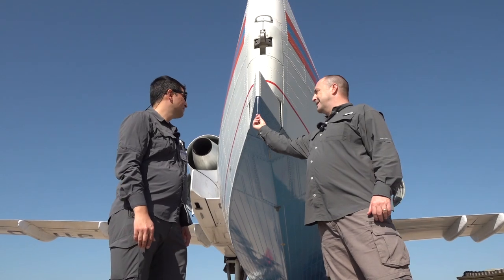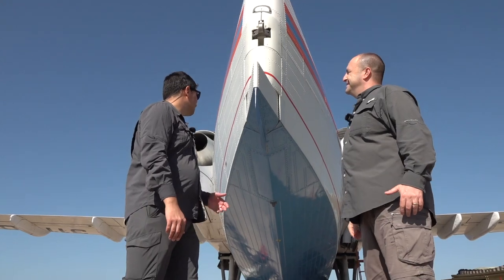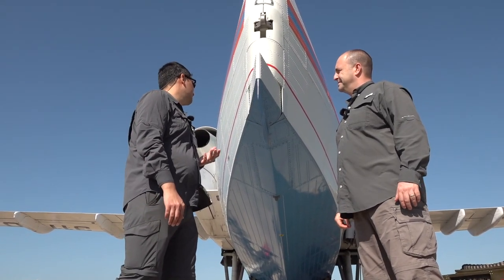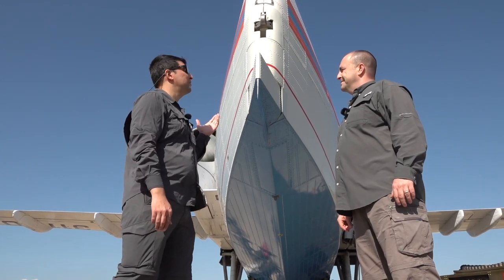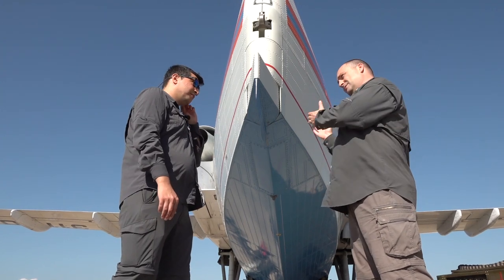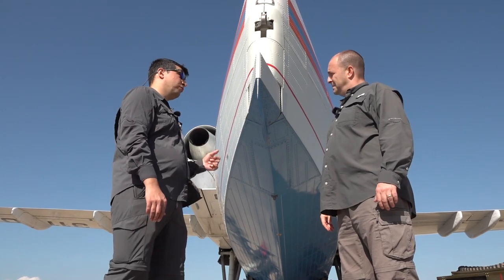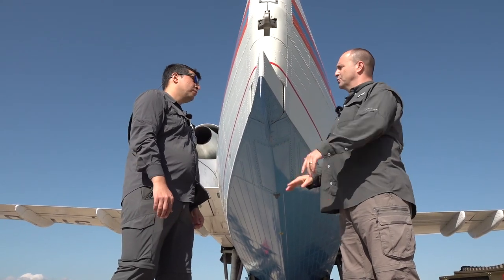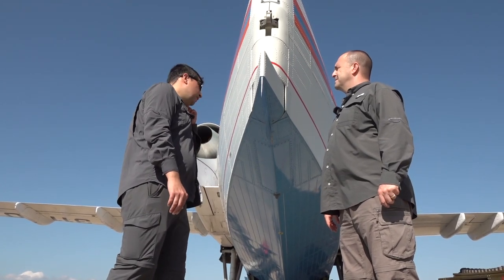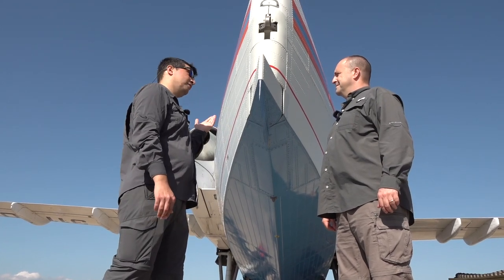Gövdenin arkasında bir dümene benziyor. Bu aynı zamanda bir tekne; bu dümeni suda nasıl kullanıyorsunuz? Uçağımız suda da hareket edebildiği için amfibik olduğundan bir tekne gibi de dizayn edilmek zorunda; bundan dolayı bir gemi dümeni var. Dikey stabilize ile birlikte ortak çalışıyorlar; dikey stabilize hava akışını değiştiriyor. Suyun içerisinde yön vermek için de aynı bir tekne gibi dümen görevi görüyor, rudder kontrolüyle çalışıyorlar.